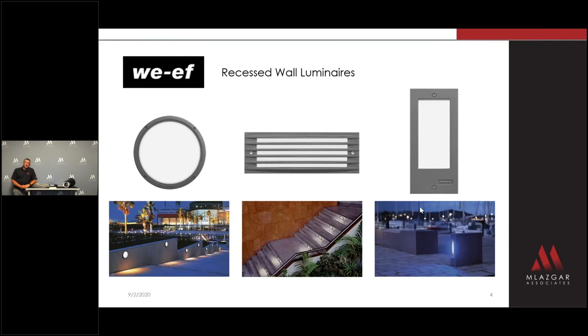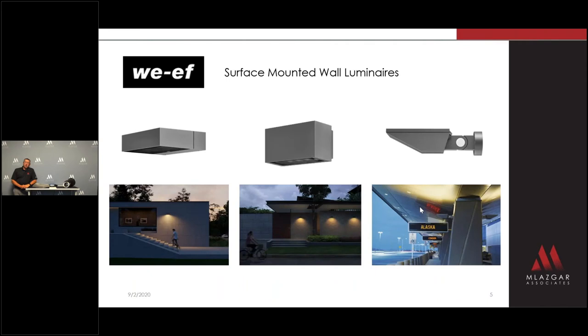WEF offers unique styles of recessed wall luminaires and many variations of step lights that you have not seen from any of our competitors. They have architecturally-inspired wall-mounted fixtures that will fit any application. Take a look at how cool and clean these designs are.